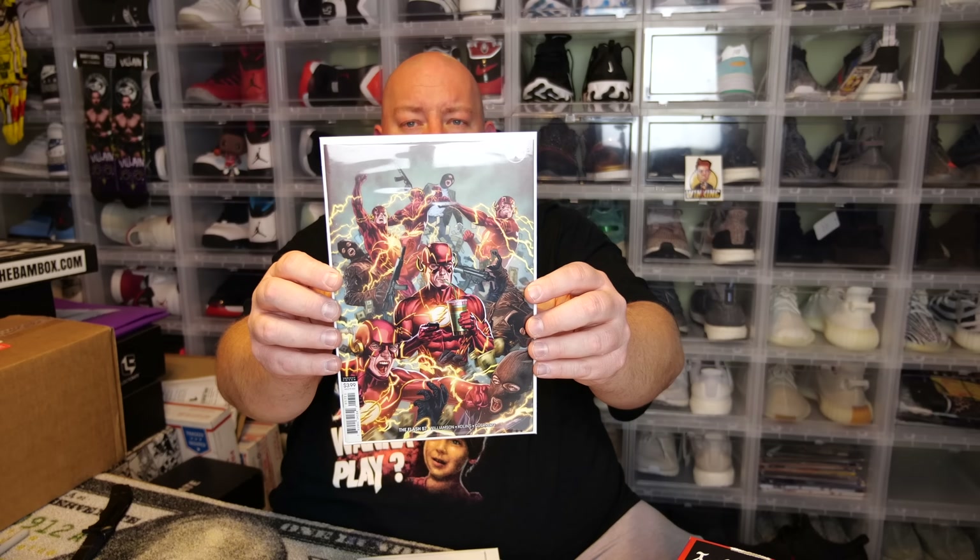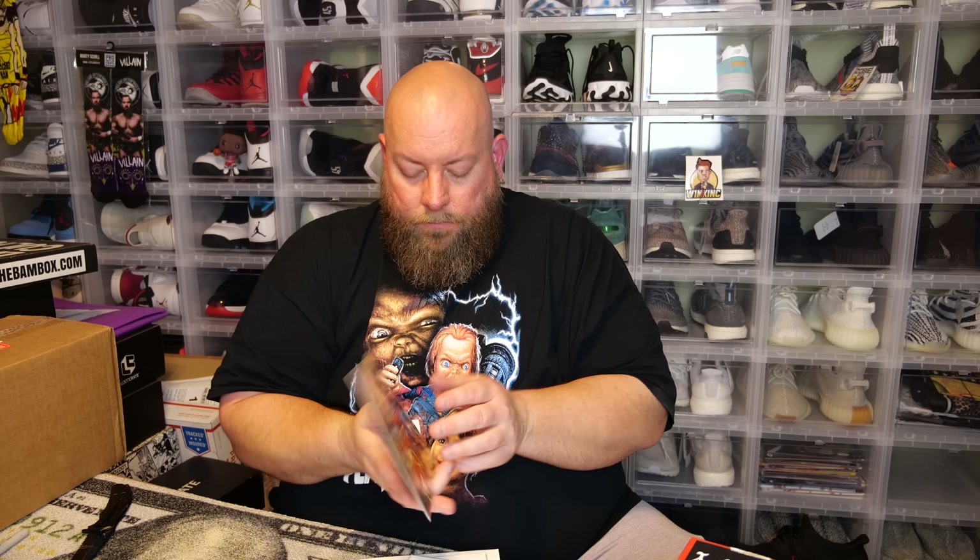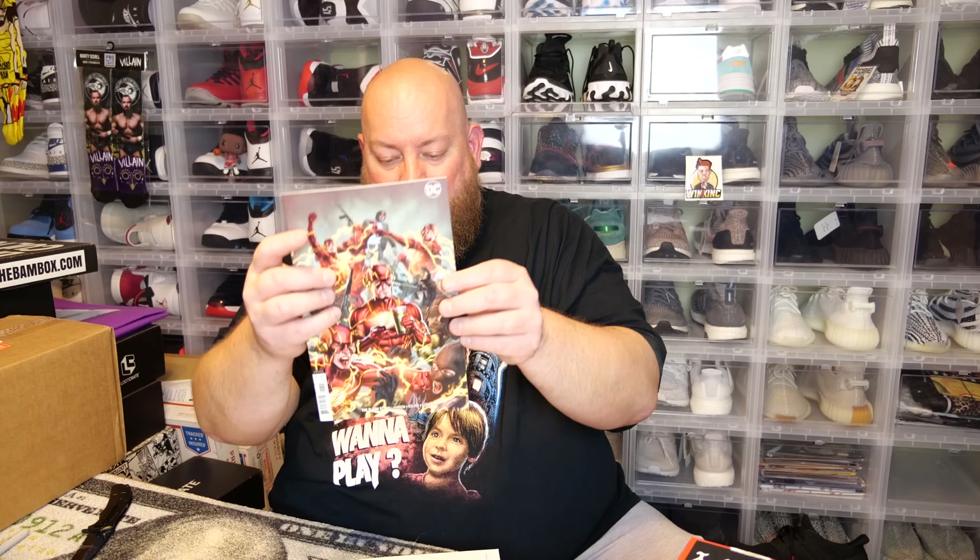Next we have Batman Who Laughs #1 — I literally probably have 10 different covers of Batman Who Laughs #1. This must be a second or third printing because I've never seen this cover before, but it's actually a really cool cover. Next one: we have a Flash variant cover — Flash #57. Pulling it out carefully since it fits really tight in the bag and board.